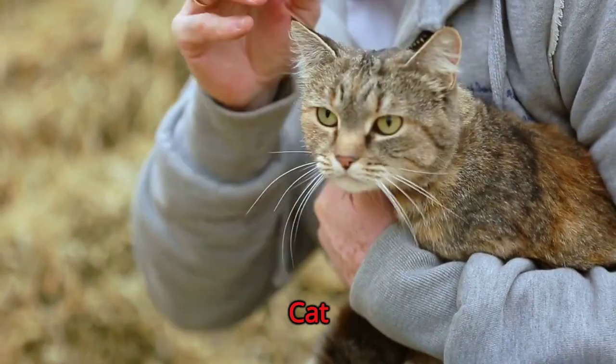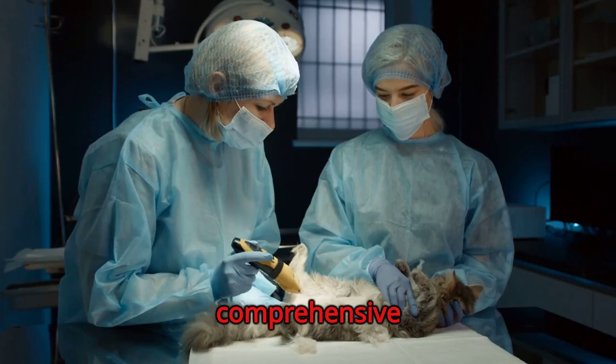Mastering Cat Care: a Comprehensive Guide for Pet Owners. Welcome to our comprehensive guide on cat care. This tutorial is designed to equip you with essential skills and knowledge to provide the best care for your feline friend.